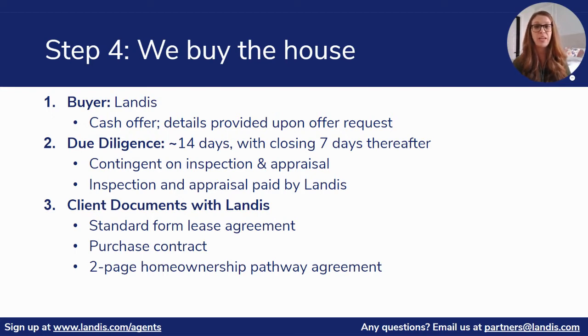You can do this by emailing customers at landis.com or reaching out to the dedicated client success team member directly. Assuming this address has already been approved and is within the property criteria, our properties team will then email you directly with offer details such as the buyer's name, which will be Landis, title information, and what you can expect in terms of earnest money. We'll also give you an offer amount and we'll be requesting your feedback.